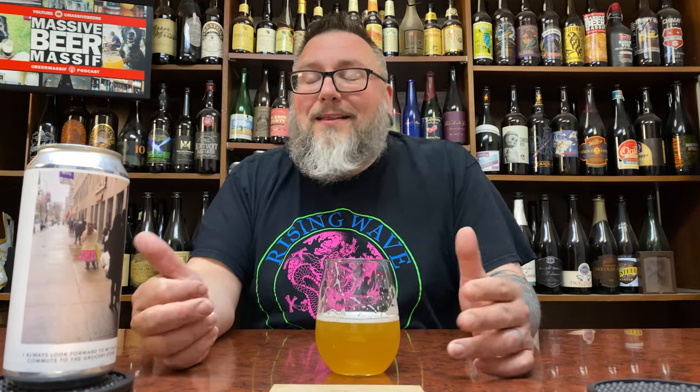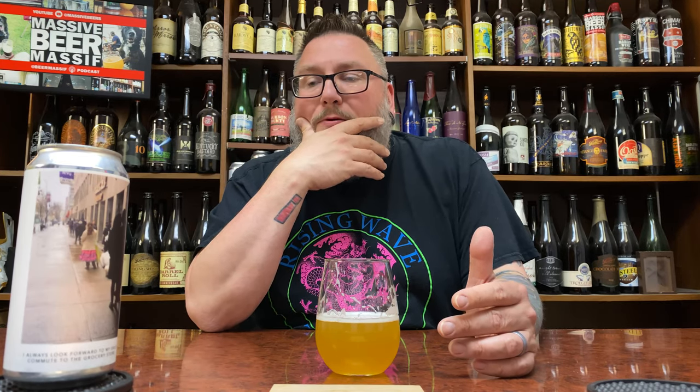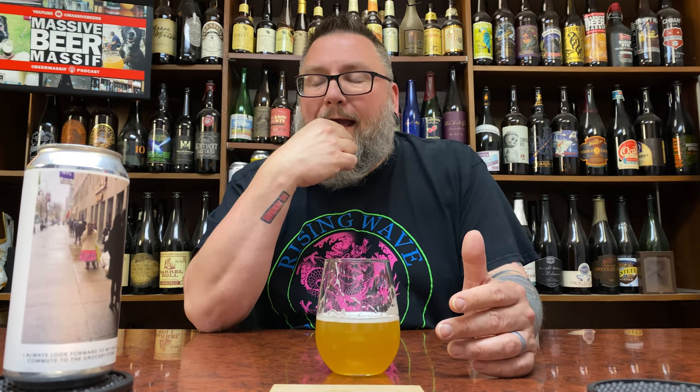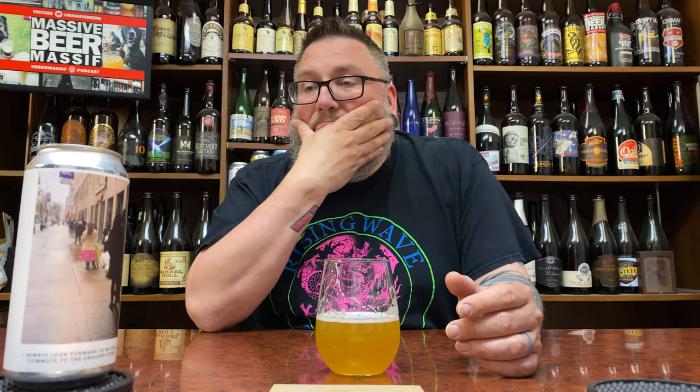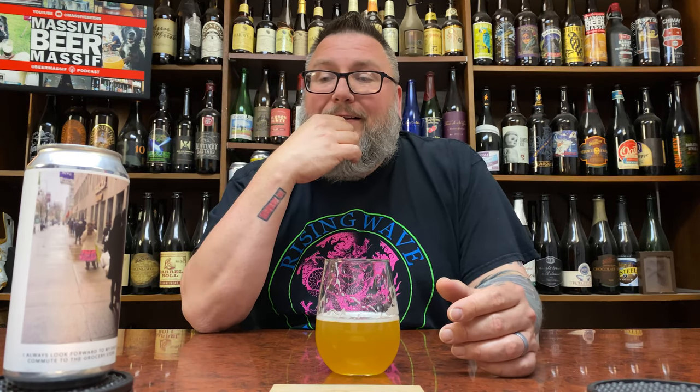I think it's fun. I think it's tasty. And honestly, this might be one of, if not the best IPA I've ever had from Evil Twin — not that I've had a ton. I couldn't really rattle one off the top of my head that I really enjoyed all that much. But this one's pretty damn good, and honestly a pretty fun foray back into what they do, especially from their new location. I'm a fan. I dig it.